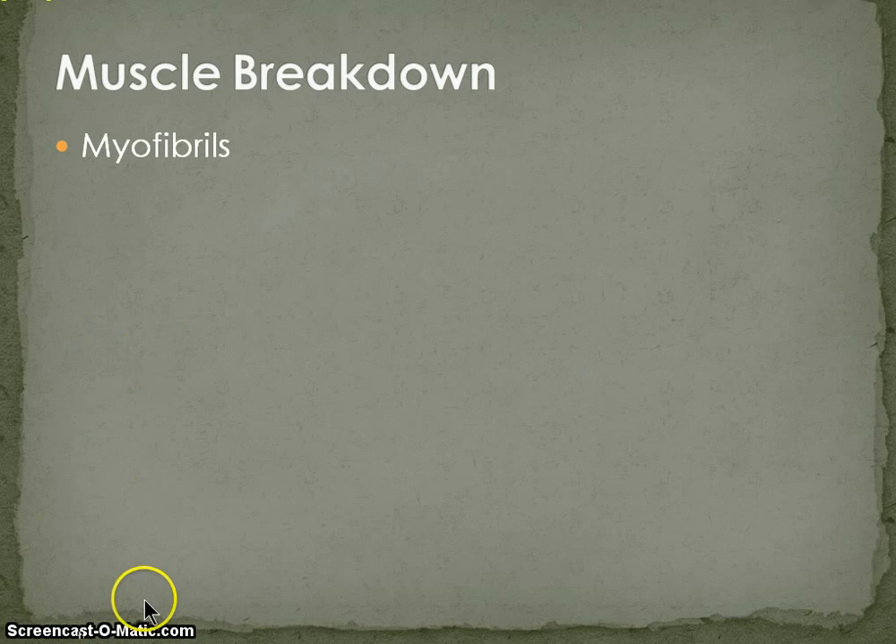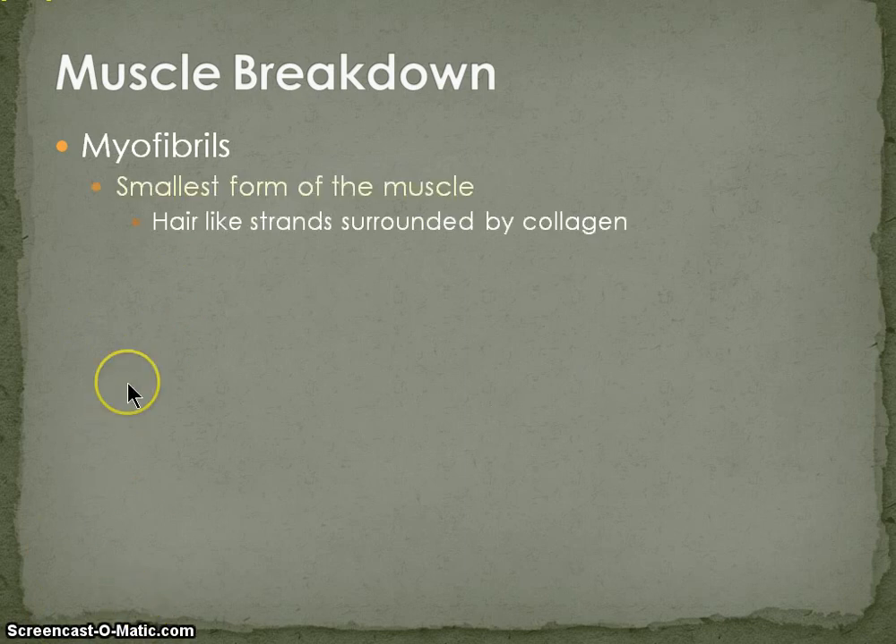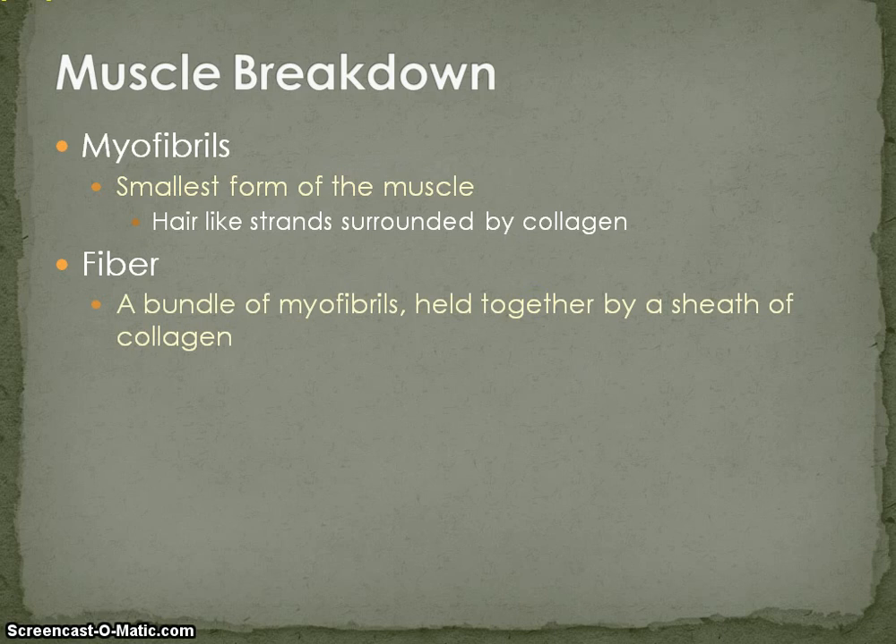Now, muscle breakdown. The smallest form of the muscle is known as the myofibril. It's a hair-like strand which is surrounded by collagen. Collagen is going to be the most consistent thing we see throughout this explanation of how the muscle is broken down — collagen is omnipresent, it's everywhere. Next, we have a fiber, which is basically a bundle of myofibrils held together by a sheath of collagen.